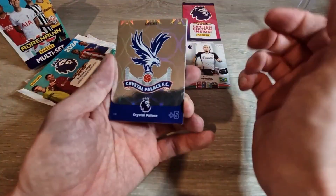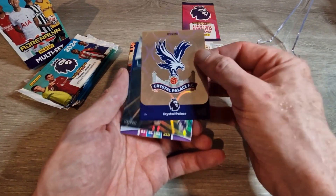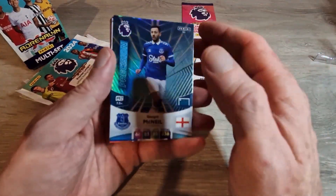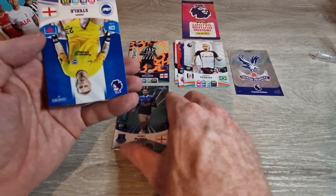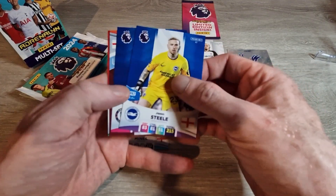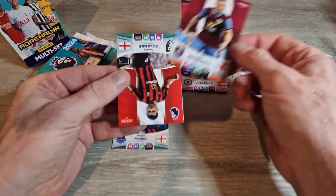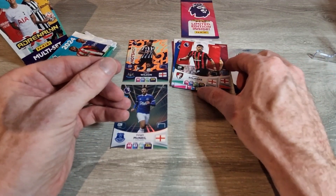Straight into a shiny Crystal Palace badge — badges are nice, we'll put that over here. We've got Dwight McNeil Precision, we'll put him aside. We've got Jason Steele for Brighton, Cucurella for Chelsea, Josh Brownhill for Burnley, and Dominic Solanke for Bournemouth.